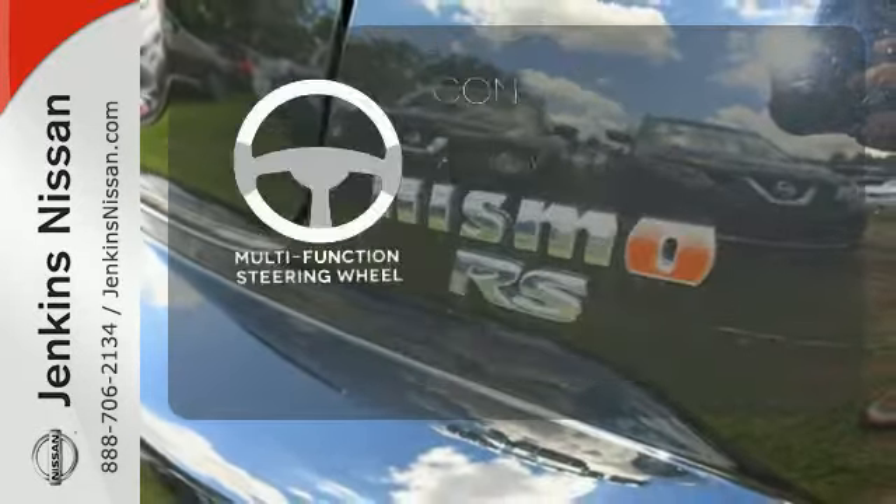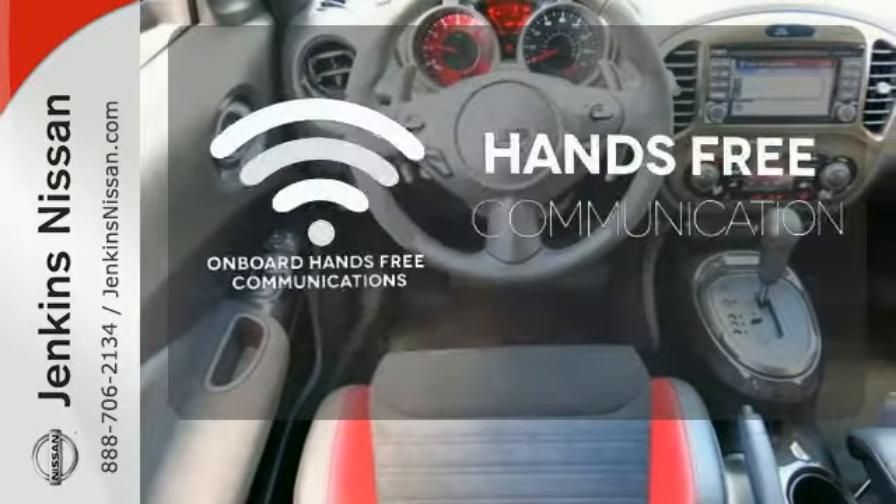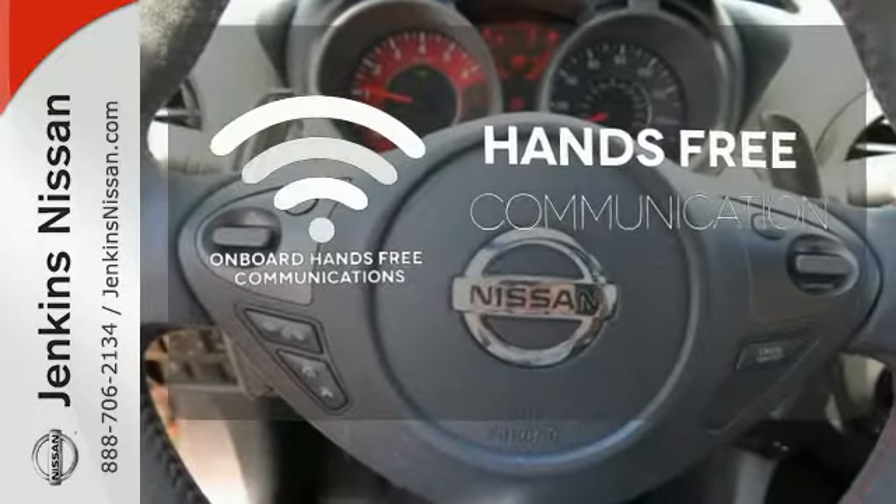A multifunction steering wheel puts control at your fingertips. Activate your drive with your voice thanks to the onboard hands-free communication.